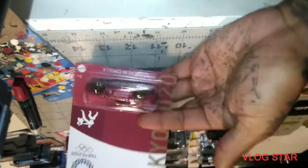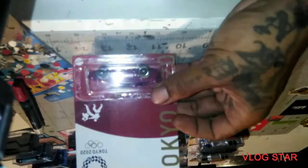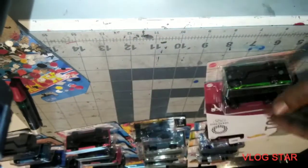We got the Tokyo 2020 Toyota Corolla AE86. Oh shoot, you know what I mean.